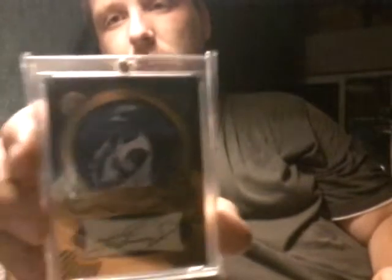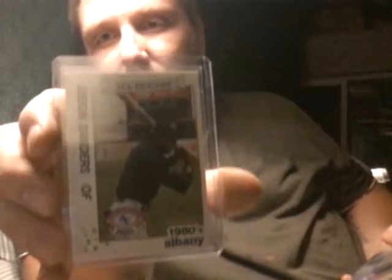Ken Griffey Jr. auto. We'll try to go through these quick. This is Deion Sanders rookie — this is actually from the 1989 set, so it's a true rookie. Out of $499, Earl Thomas rookie auto — it's a nice card.